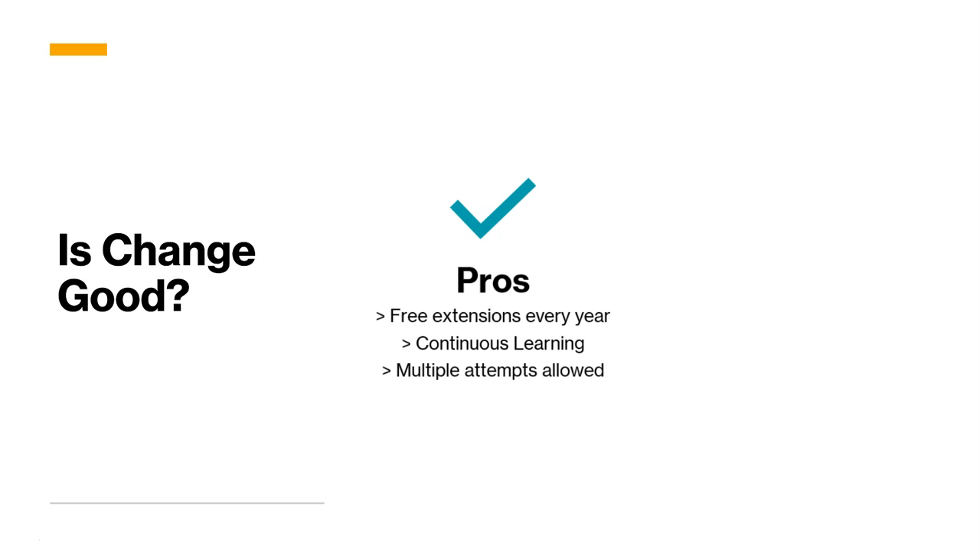The renewal is all done online via assessment, so it is a free extension every year. This approach also promotes continuous learning. Another benefit is that multiple attempts are allowed — there is a 24-hour gap between two attempts, but there is no limit on how many attempts you can make, as long as the main certification is still valid and has not expired.